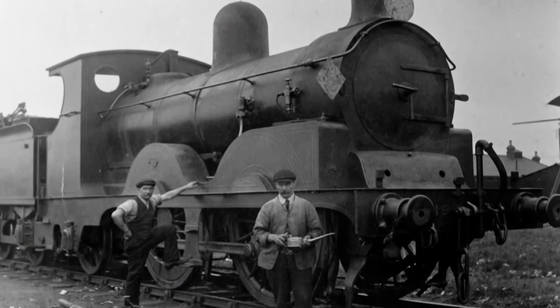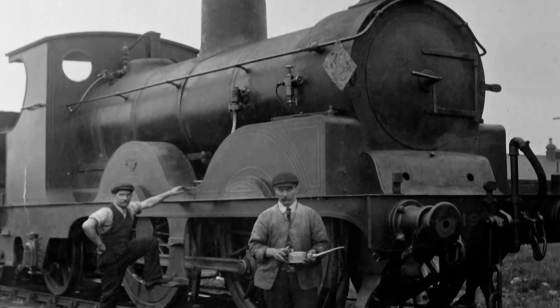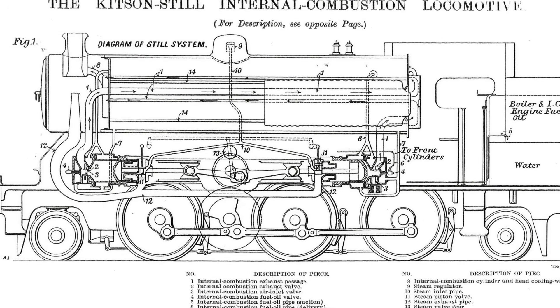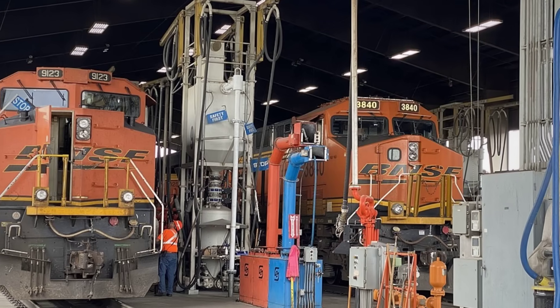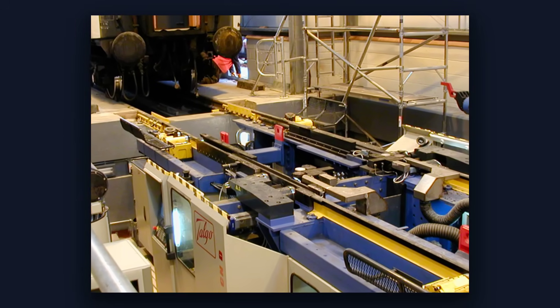Today, as engineers race to squeeze every drop of efficiency from machines, the Kitson Still's lesson endures. Complexity can sabotage even the most brilliant ideas. Modern hybrids and electrics pursue perfection, but simplicity often wins in the real world. In the end, it's not just about saving fuel — it's about building systems people can actually sustain.